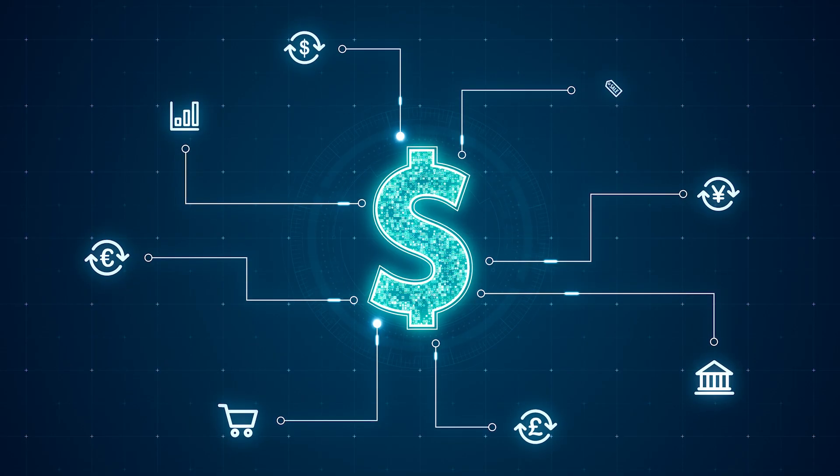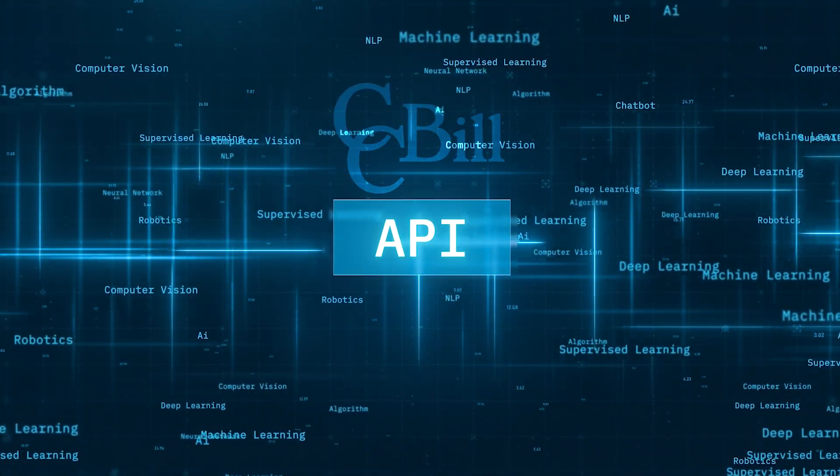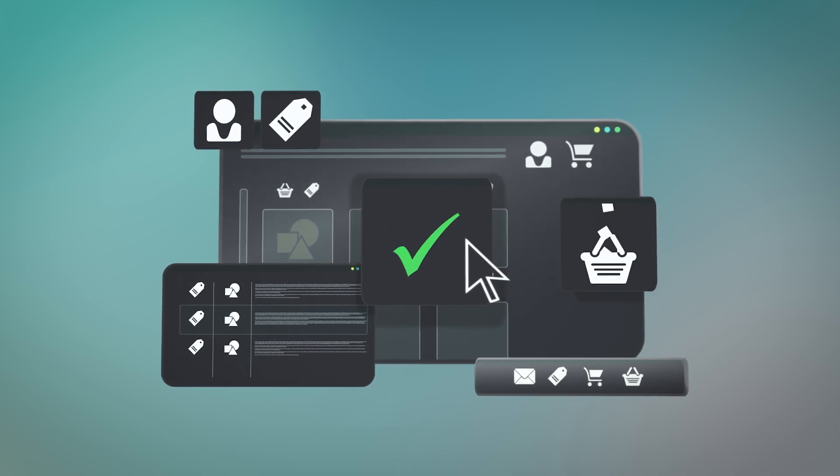If complete control over the payment process is your goal, CCBill API Forms offer full alignment with your website's look and feel, ensuring buyers never leave your online store during checkout.